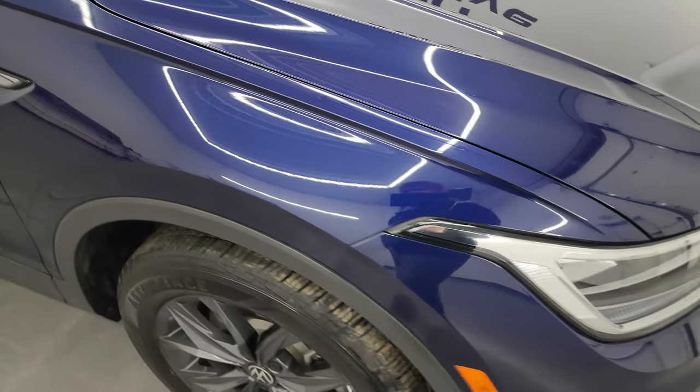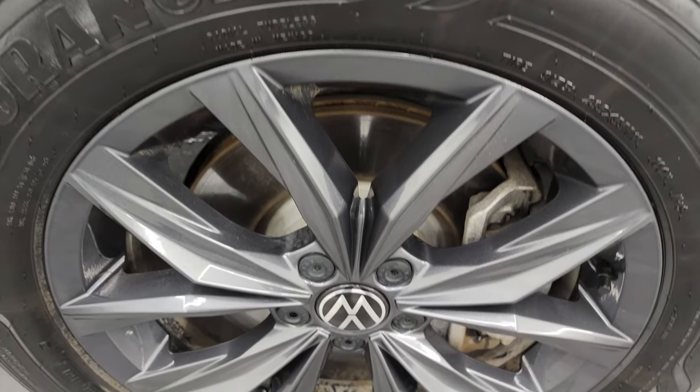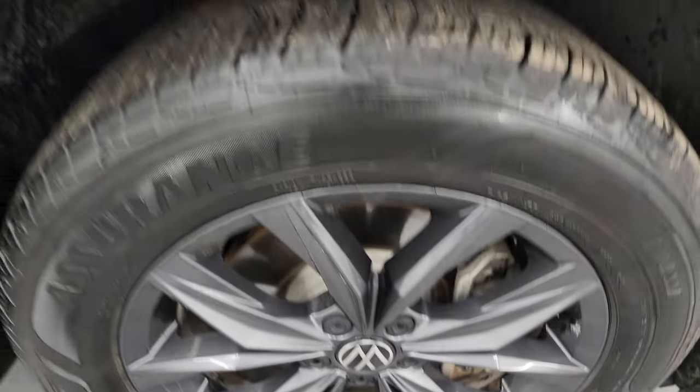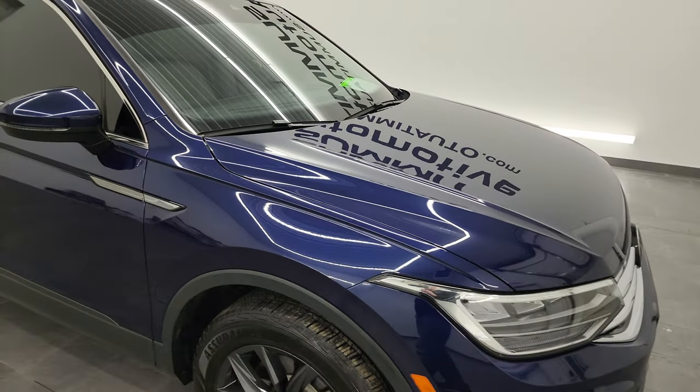The passenger side front fender has no major dents or dings, and the passenger side front wheel has no major scuffs or scrapes. Atlantic Blue Metallic has just a really good-looking color to it — a lot of light blues, a lot of dark blues, a lot of blacks in that paint. Probably one of my favorite colors I've seen come through here.